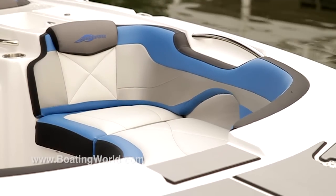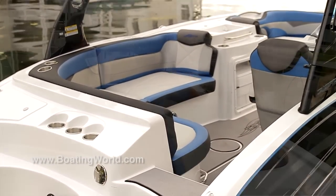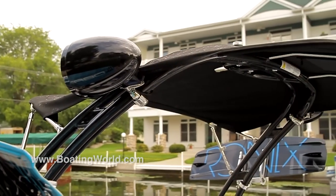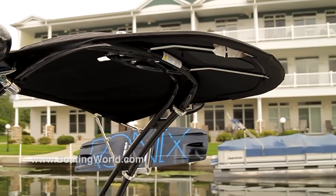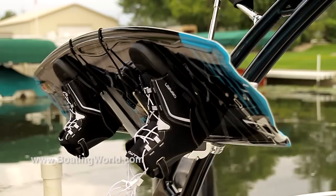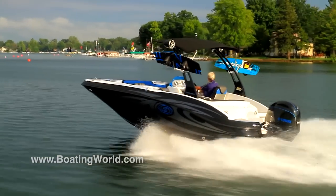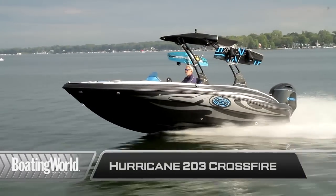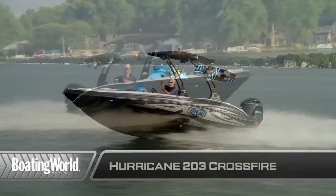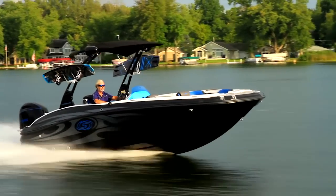Beautiful upholstery on this — all cross-stitched with contrasting colored threads throughout, double-stitched top seams, and a really great foam package. Of course there's the beautiful tower we designed with the help of Extreme Tower. You can pull it out and lay it back down on spring assist so one guy can do it — a really sturdy tower with wakeboard racks already on it. Again, standard equipment. A Crossfire boat is loaded with all these great amenities. For more information on the Hurricane 203 Crossfire and other great boats, go to boatingworld.com. I'm Allen Jones and we'll see you out on the water.